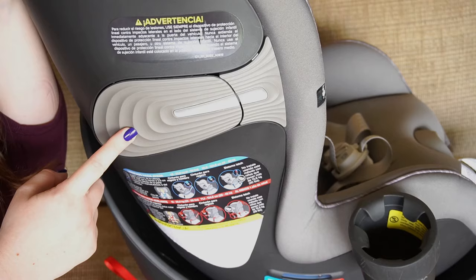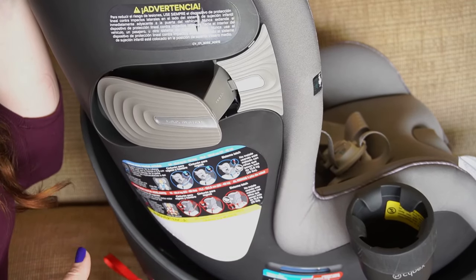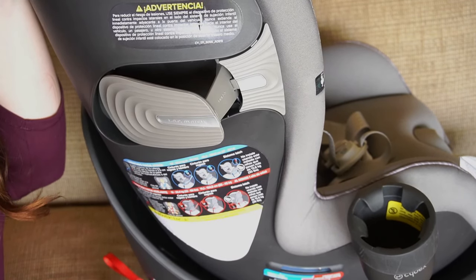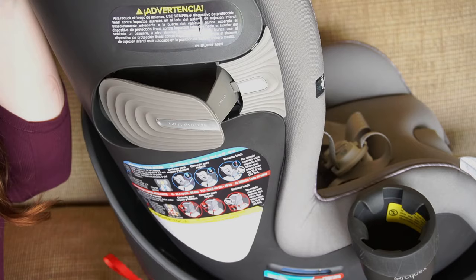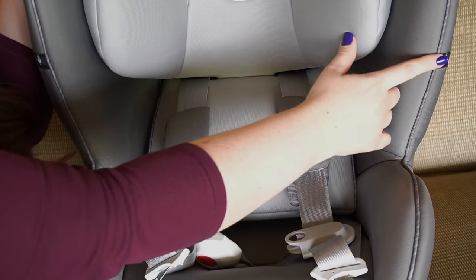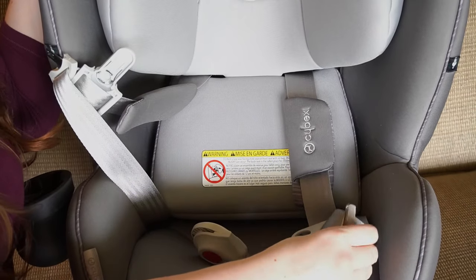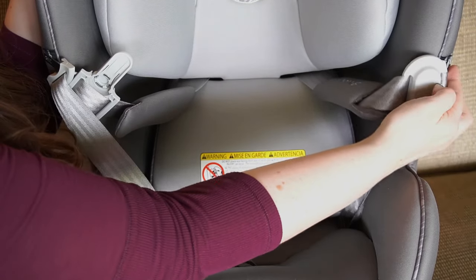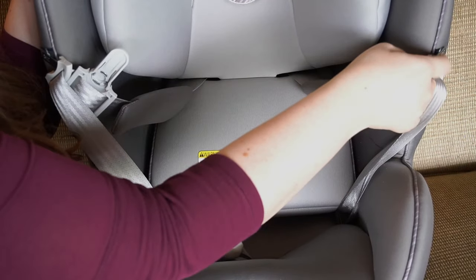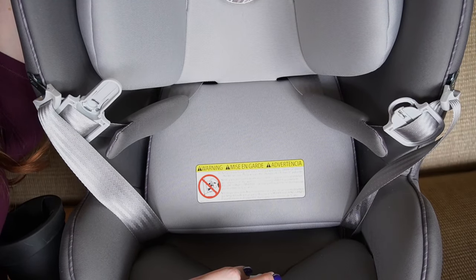On either side of the car seat you have the linear side impact protection, and they pop out just like that. You'll want to read the manual to understand what these are used for and how to use them, but these do absorb 25% more impact forces in a collision compared to a car seat without it. Back to the front, you can see these black tabs — these are magnetic belt holders. You just take the little belt piece and connect it, which holds your belt straps up and out of the way so you're not fighting to get straps from underneath your kid.